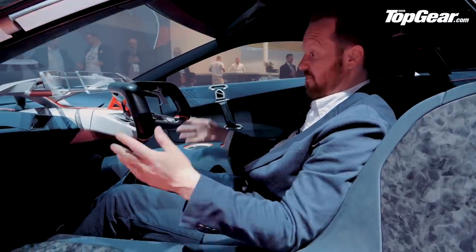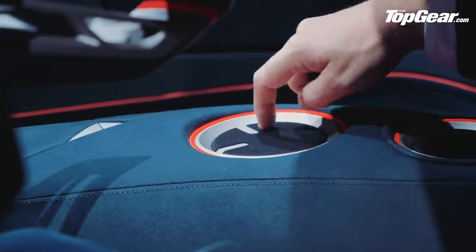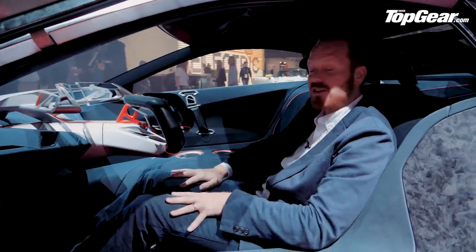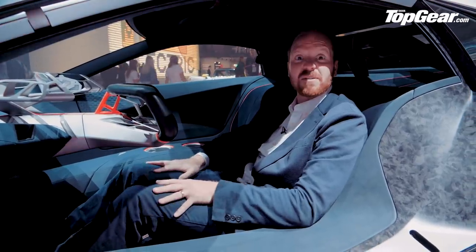Very sparse inside — no other buttons in here. These, according to the press release, are gyroscopic cup holders, so you're never going to spill your latte in the BMW Vision M Next. You didn't expect BMW to do it like everyone else, did you?